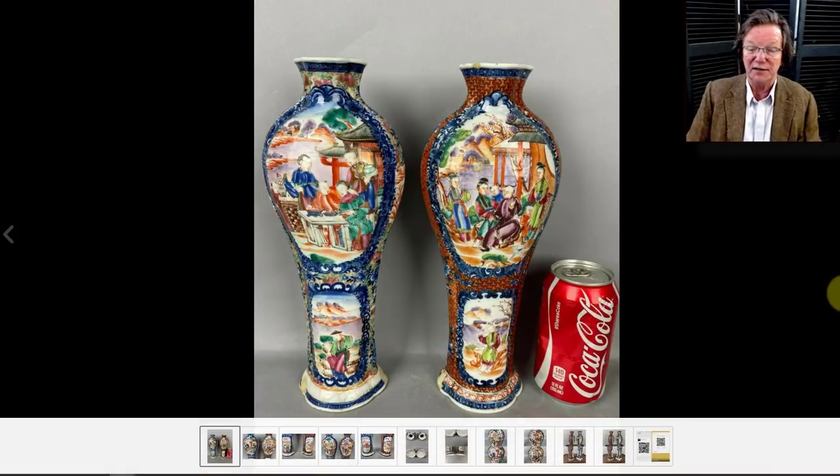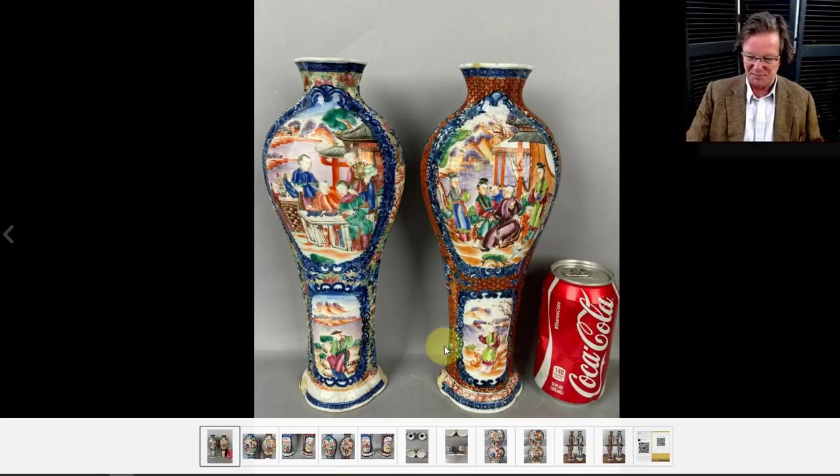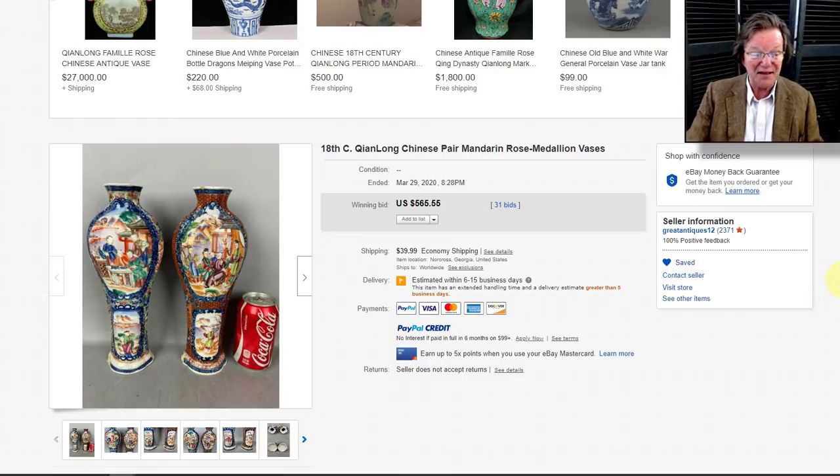For bargains of the week: a nice pair of 1780s garniture vases. As many of you know, these were made in sets of four or five with covered jars, placed on mantles. These two have the same central scene but different secondary scenes — I suspect they didn't start life together but were paired up from two different sets. They went for $565, which is very reasonable — we've seen single vases from these sets sell for $500 to $700 each. I think people's minds are on other things right now.